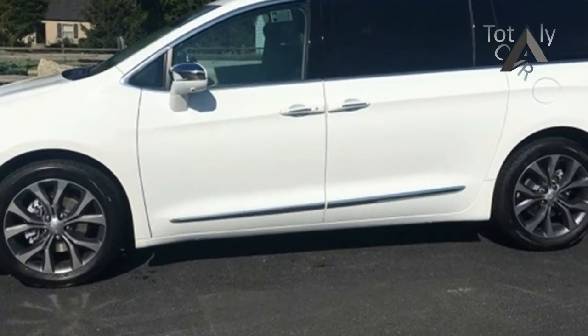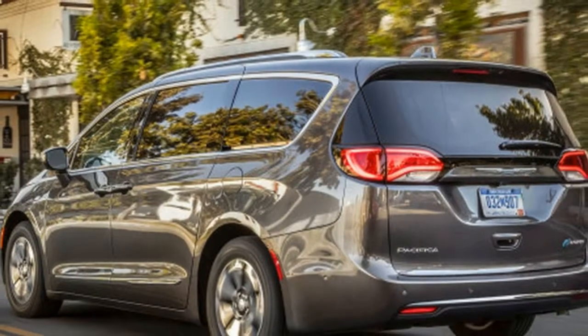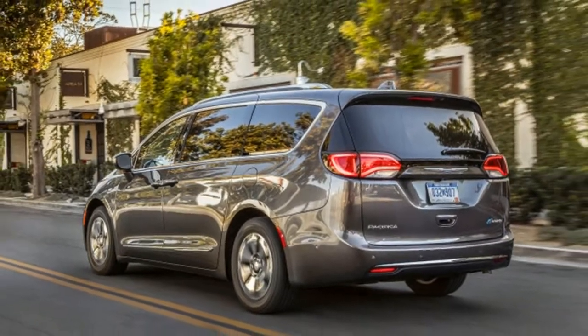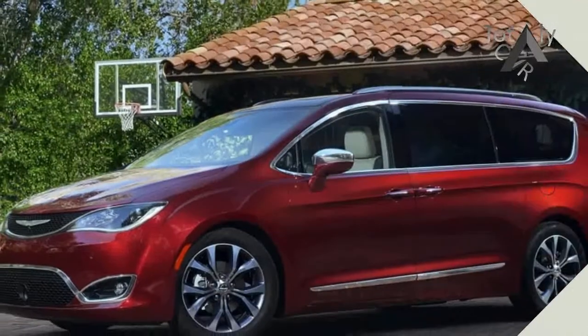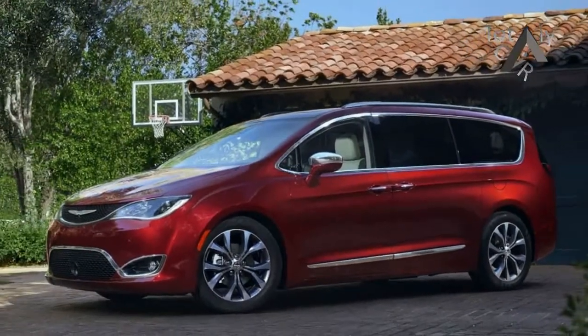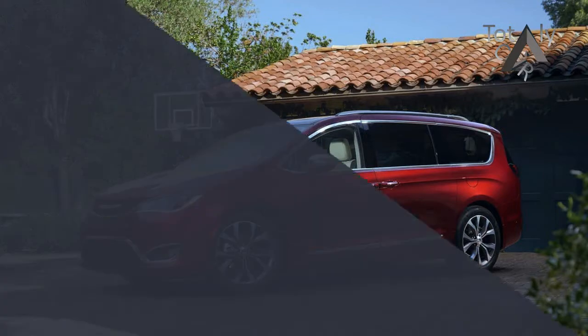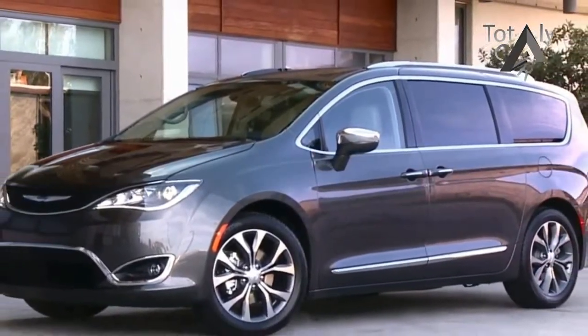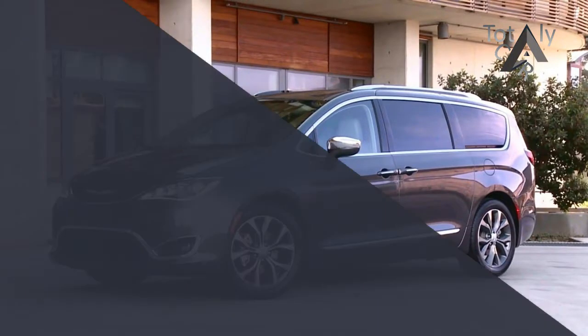Touring Plus variants get remote start standard, and Touring L models get standard perforated leather upholstery. The Touring L trim can now be had with a premium group featuring the 13-speaker Alpine audio system and a larger 8.4-inch touchscreen. Touring L Plus variants add a panoramic sunroof option, and the Harman Kardon premium audio system is now a standalone option in the gas-only Limited model.